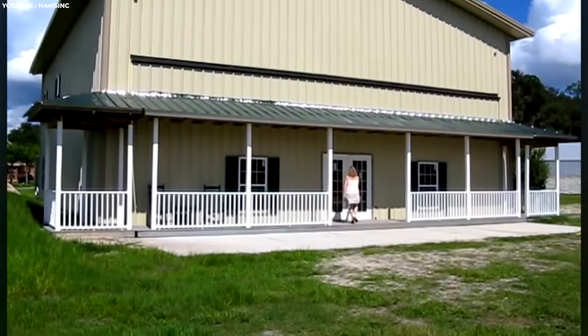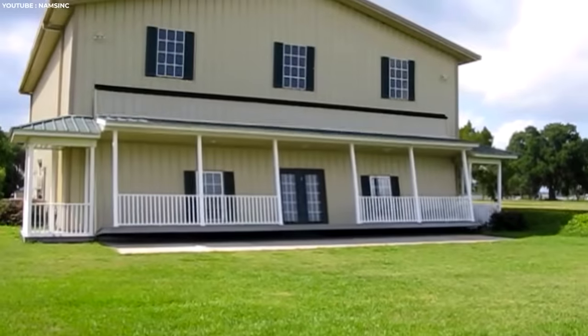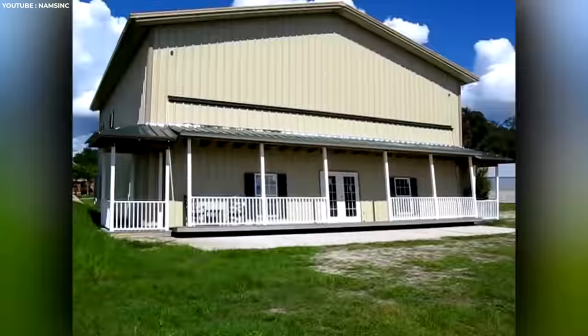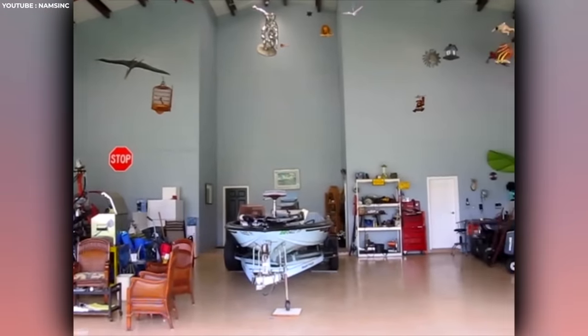This might look like your stock standard country farmhouse, but it's got an unlikely secret built into the ground floor. In an instant, the front porch swings out like a hangar door, revealing a massive garage and man cave. He might not have a plane, but this might just be cooler.